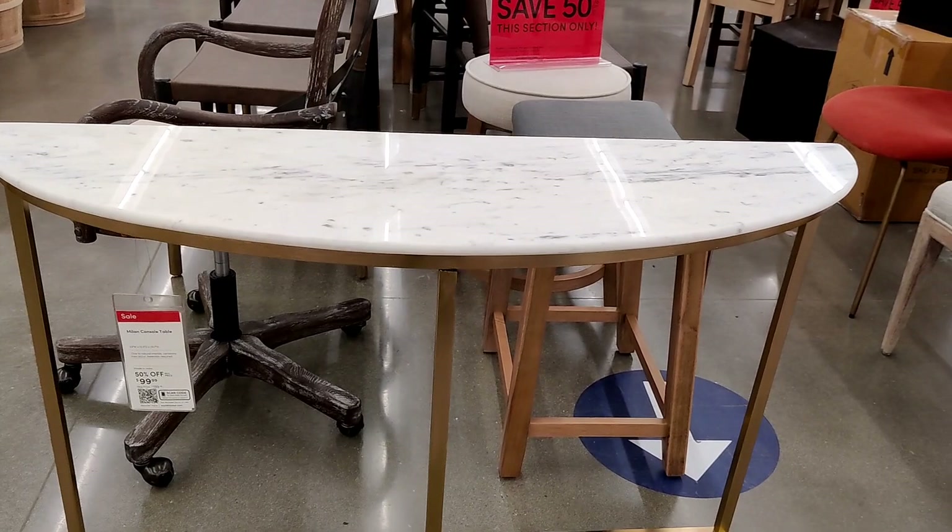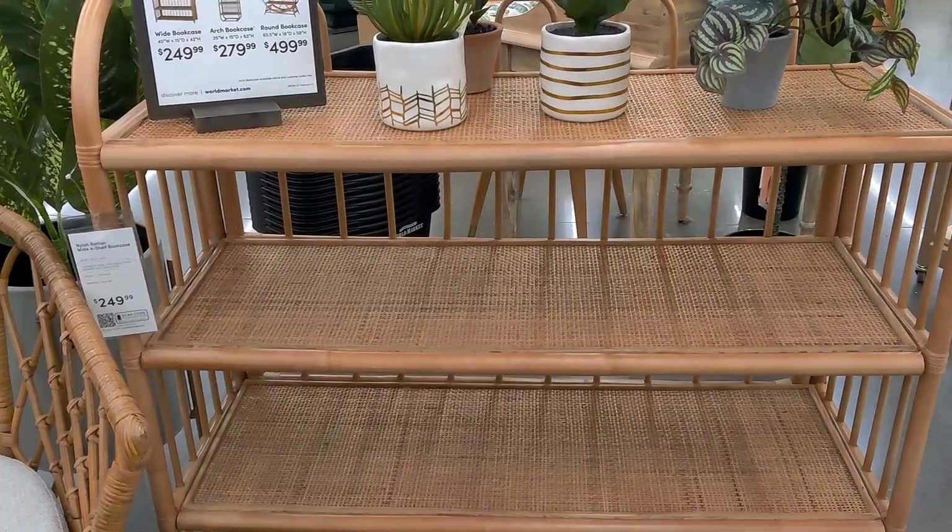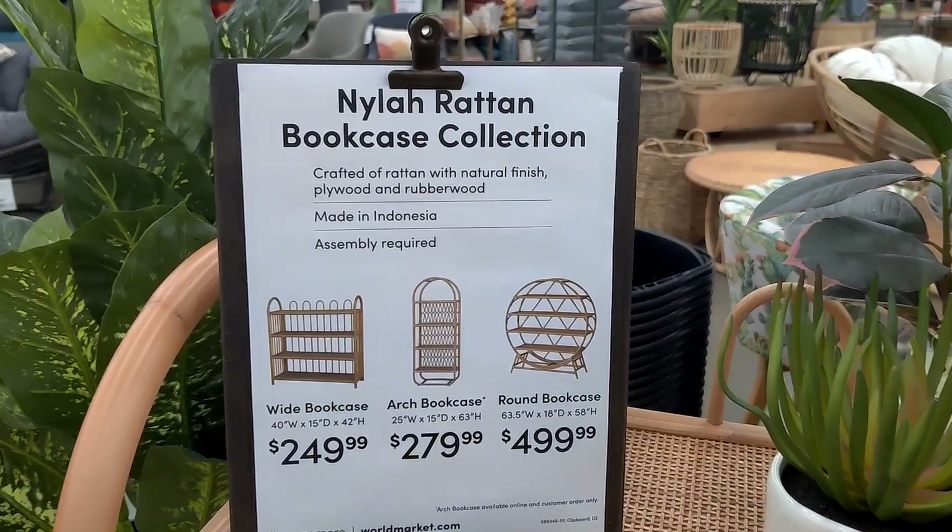For those of you who are into the bamboo boho style, they have a whole collection called the Nyla Rattan bookcase collection with three different shaped bookcases. They're really really nice.